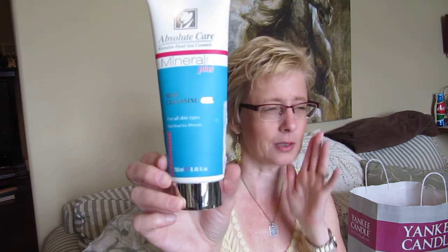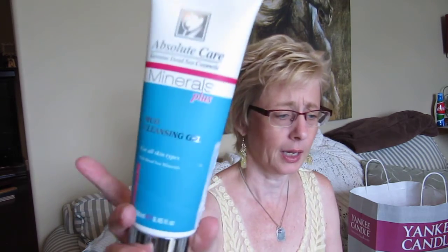I got this at Winners — Absolute Care Genuine Dead Sea Cosmetics Minerals Plus. It's a mud cleansing gel for all skin types. I really like this one. It was almost like a grayish kind of gel, and it just cleaned so well, left the skin so smooth, no tight feeling after, and it smelled really, really good — such a fresh smell. I really did like that one. Sometimes you see something at Winners and really like it, and then you won't see it for a year or you'll never see it again. I'm keeping my eyes open for this one.